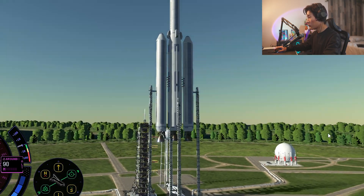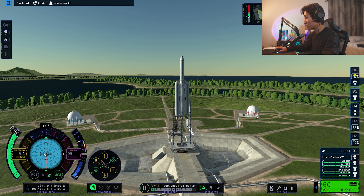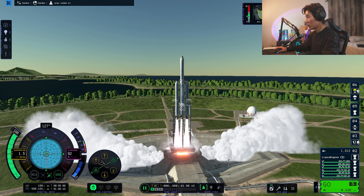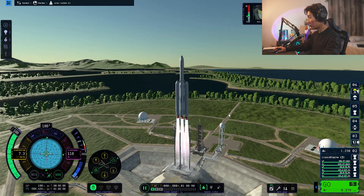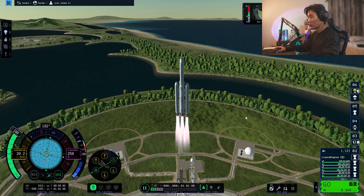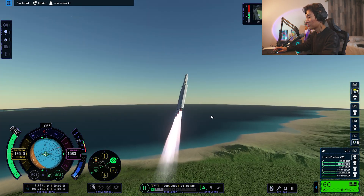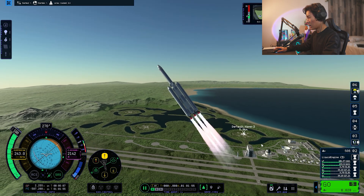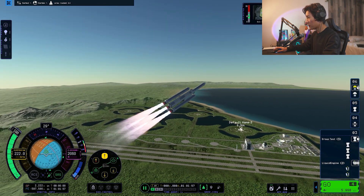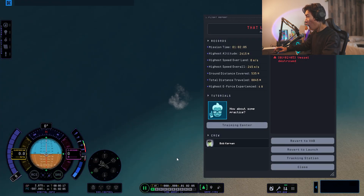We have liftoff — really slowly. We're about to run out of fuel before we even get anywhere. This is a heavy rocket. We're going at a slow 20 meters per second, but we're going up. We are spinning — stop spinning please. We're too heavy, way too heavy. We got to separate the boosters. One of the boosters separated, the other is still hanging on for dear life. We have an emergency — don't hit us. We got struck out of the sky.